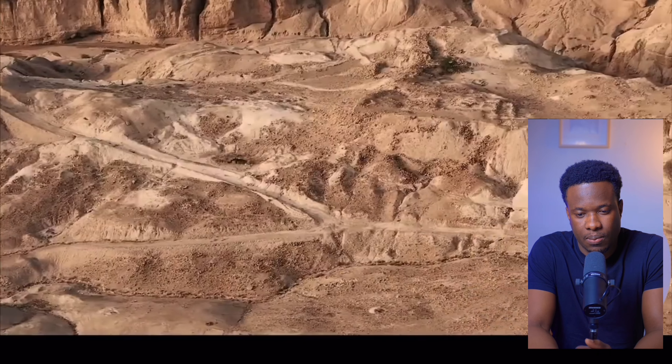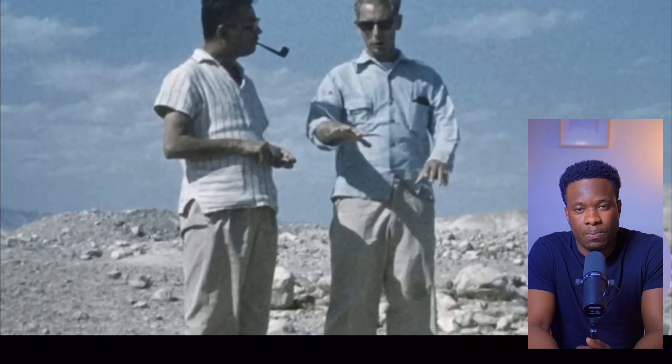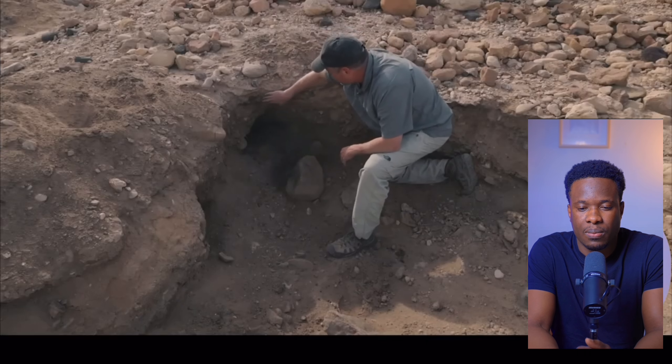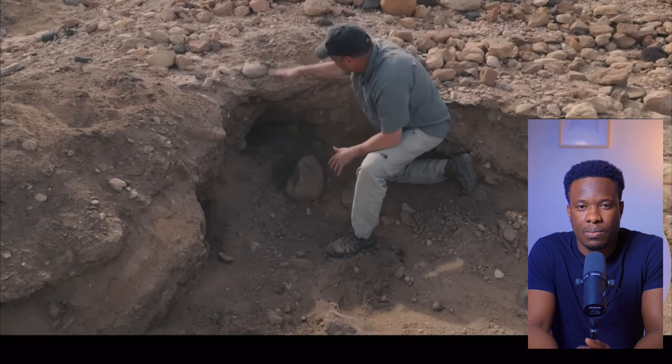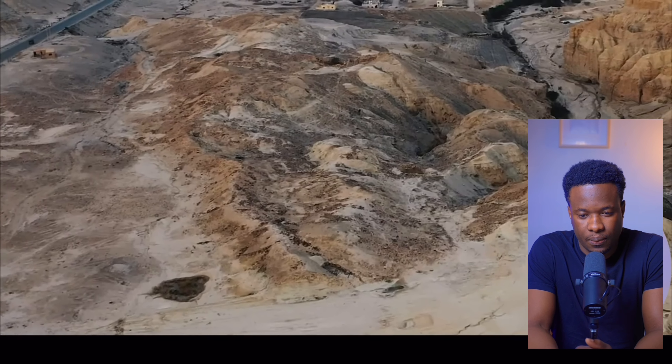I'm standing now at the largest of these early bronze sites on the southeast side of the Dead Sea. This one is locally known as Bab edh-Dhra and is the site associated with Sodom in the Bible. It was discovered as an early bronze site back in 1924, excavated in the 1960s and 1970s. What archaeologists found here was a burn destruction layer that goes across this entire site. You can see this ashy burn destruction layer just underneath the surface, full of human bone fragments and burned pottery.